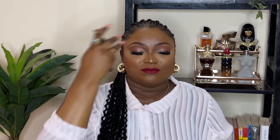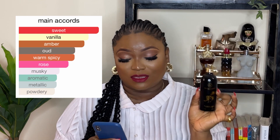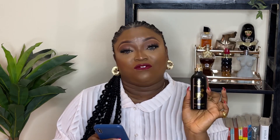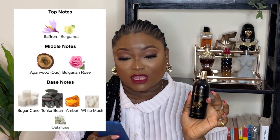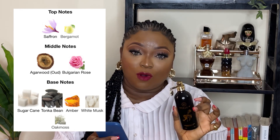The main accords of Arabian Tonka are sweet vanilla, amber wood, warm spicy, rose, musky, aromatic, metallic, and powdery. The fragrance is described as an amber woody fragrance for women and men, so it's totally unisex. The top notes are saffron and bergamot, the middle notes are agarwood and Bulgarian rose, and the base notes are sugar cane, tonka bean, amber, white musk, and oak musk.